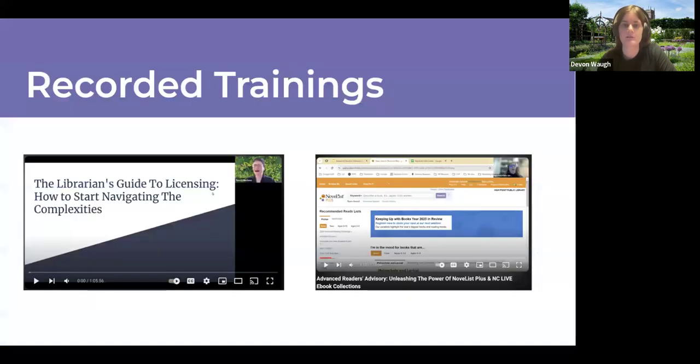We also have recorded trainings. If you're interested in e-resources licensing, we have the Librarian's Guide to Licensing: How to Start Navigating the Complexities, led by a team of librarians from Duke and NC State in March. And for readers' advisory training, we have Advanced Readers Advisory — a webinar I co-hosted with Julie Rayner from High Point Public Library in January. These are maintained on our YouTube channel as on-demand training resources.